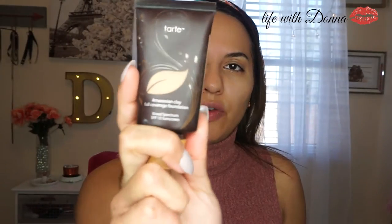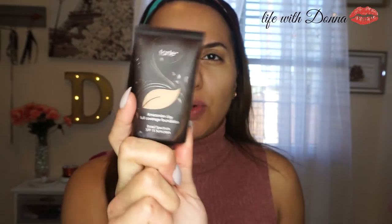Next I'm going to use this new foundation that I just bought. It's the Amazonian Clay. I've been wanting to use this for a while. I just barely got my hands on it, so we're going to give it a try for this look.